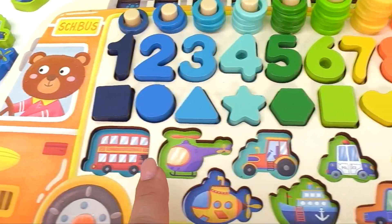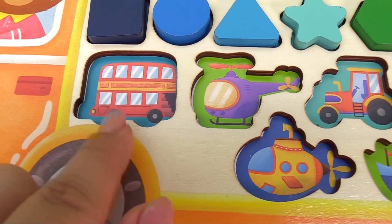This school bus is not complete without the rest of our vehicles. Let's match them to the right spot.